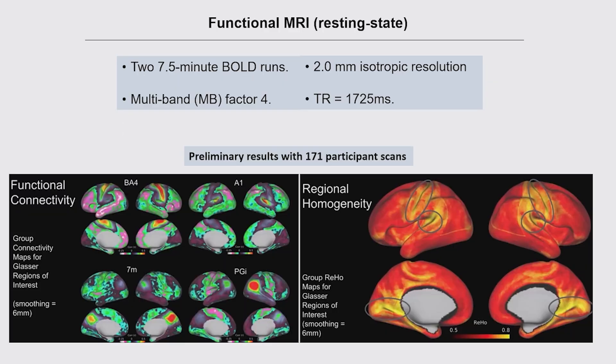There is a resting state acquisition — some of the acquisition details are on screen. Preliminary analysis with 171 participants is showing good quality data, networks of interest, connectivity measures as expected, and seed-based connectivity analyses have been run. There are two seven-and-a-half-minute BOLD runs at two millimeters isotropic resolution for the voxels. Everything seems to be looking good.